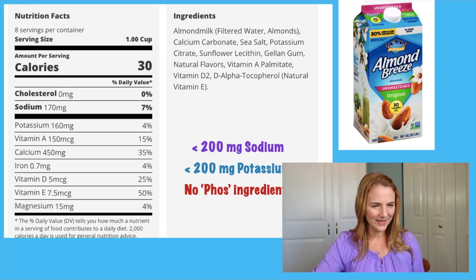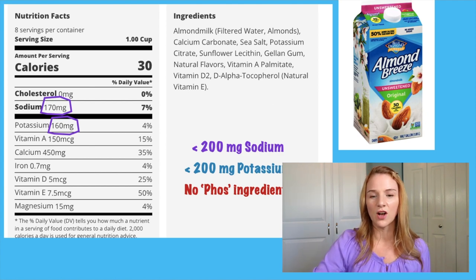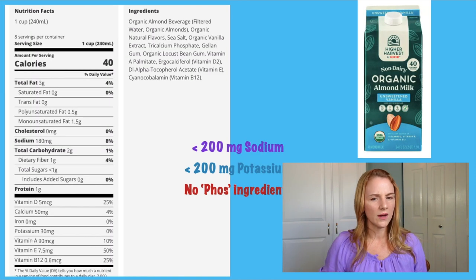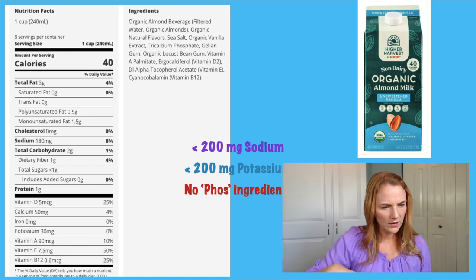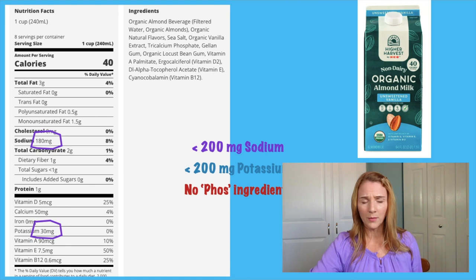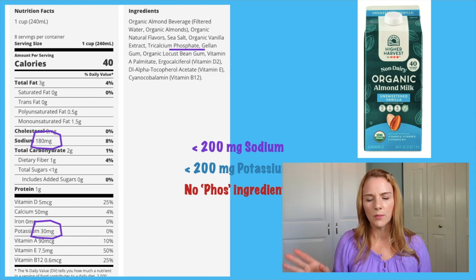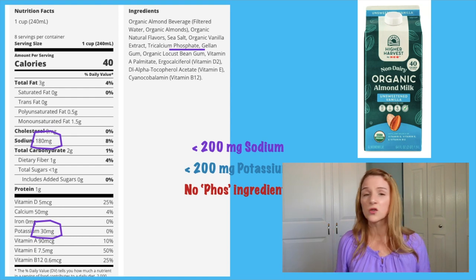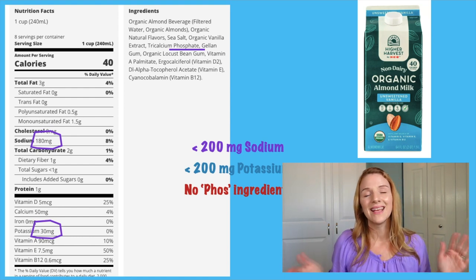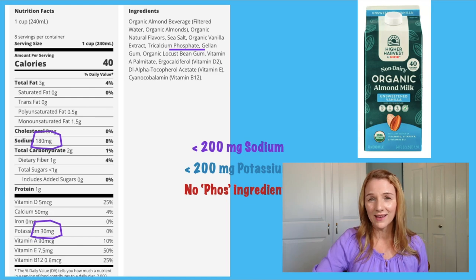What about Almond Breeze? Sodium 170 milligrams — that's all right. Potassium 160 milligrams — that's all right. And looking at the ingredient list, I don't see any added phosphorus. This one is a winner. But that does not mean all almond milks are winners. Check out this one — it says organic on the front, has 180 milligrams of sodium, only 30 milligrams of potassium, and it has added phosphorus. Not good. You have to read the food label of every single brand because they have different ingredients in them — I can't give you a flat answer.